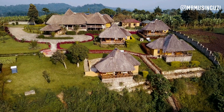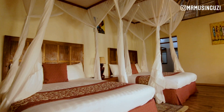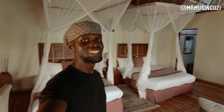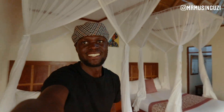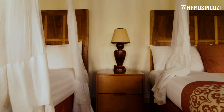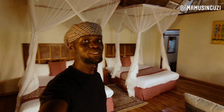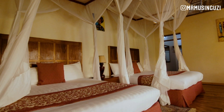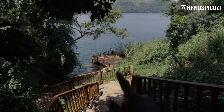Let me show you around the safari lodge and show you how amazing it really looks. I love it here already but I can't wait to see what more it has to offer. Look at how beautiful this room looks — the crafts, the paintings on the wall, the space, the couple of beds overlooking the crater lake.